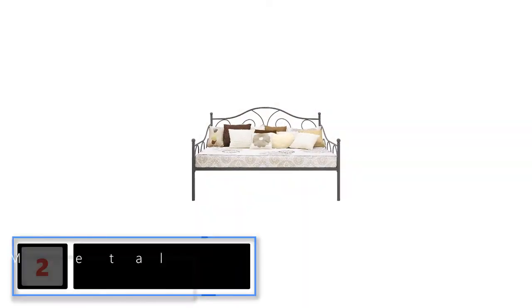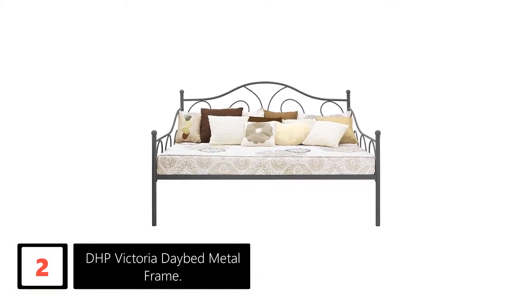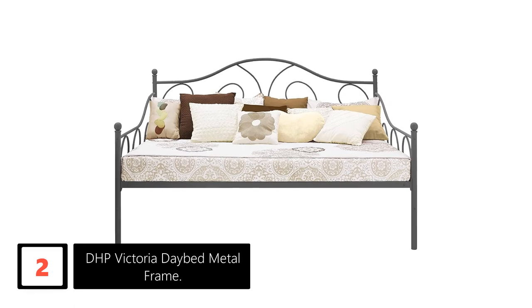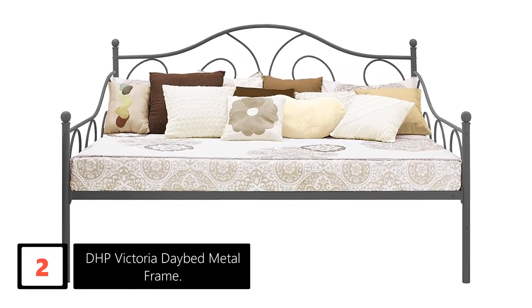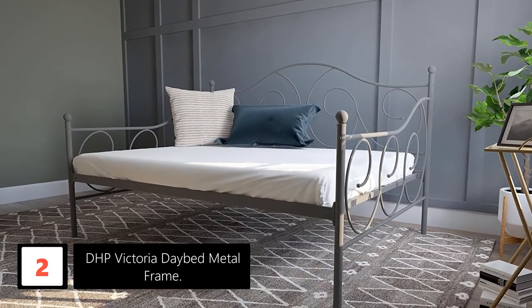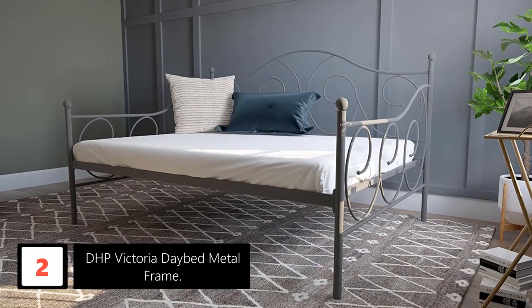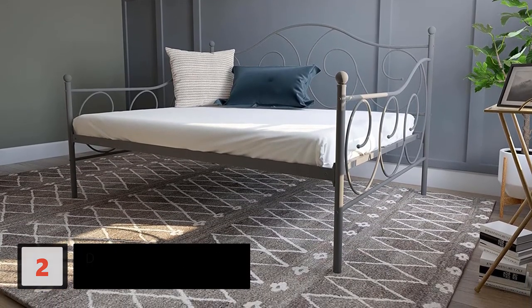At number 2: DHP Victoria Daybed Metal Frame. The DHP Victoria Daybed is a perfect choice for individuals looking for a sleeper for overnight guests or looking for extra seating. Featuring a brushed metal frame, finial posts, and traditional scrollwork, this daybed will surely add an instant charm to any room. Additionally, this model boasts of a sturdy construction for enhanced support and comfort.